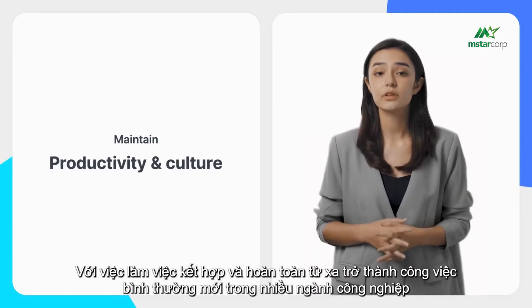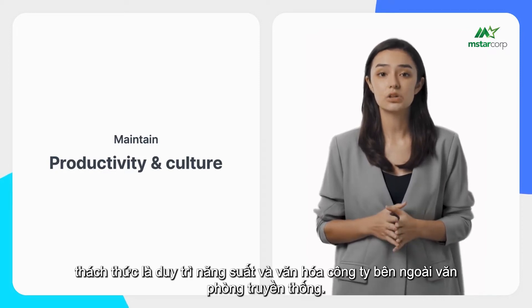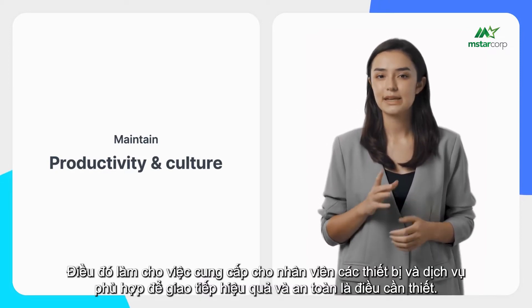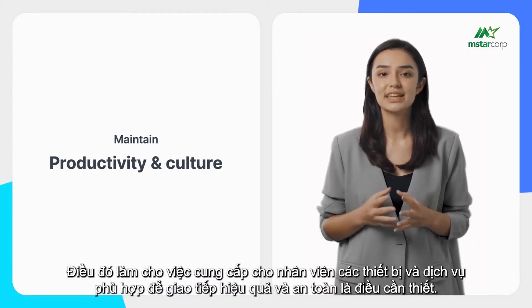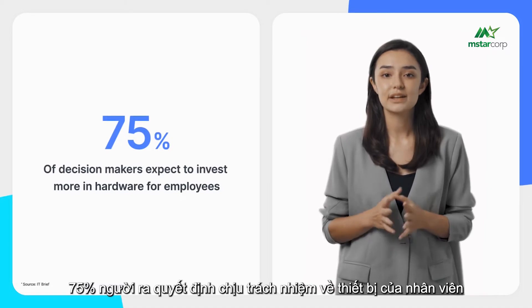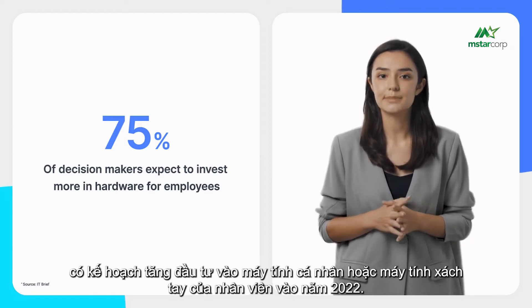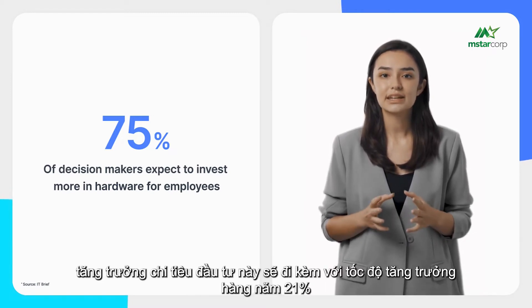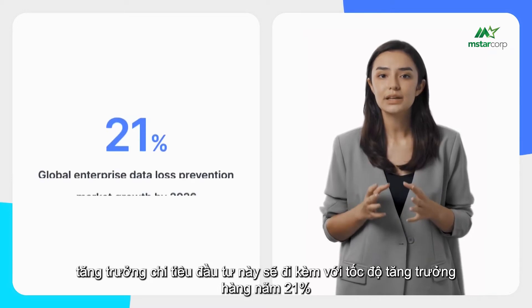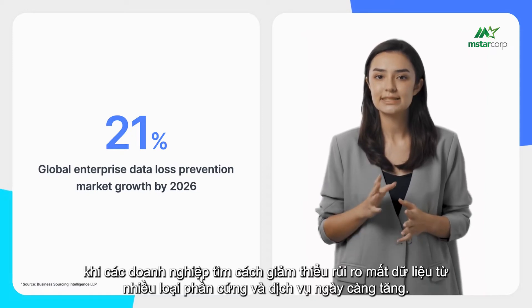With hybrid and fully remote work becoming the new normal in many industries, the challenge is to maintain productivity and company culture outside of the traditional office. That makes it essential to provide employees with the right devices and services to communicate efficiently and safely. According to IT Brief, 75% of decision makers responsible for employee equipment plan to increase investments in employee PCs or laptops in 2022, with a 21% annual growth rate for enterprise data loss prevention through 2026.